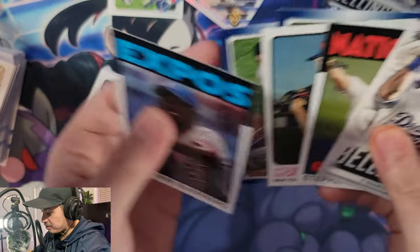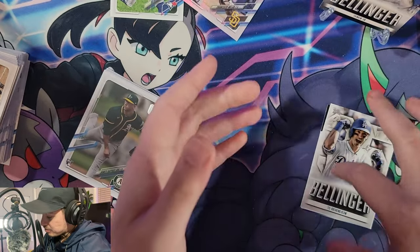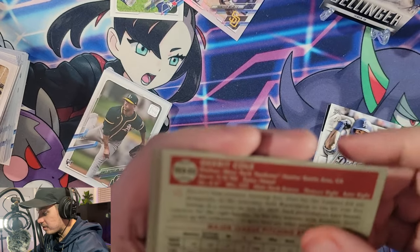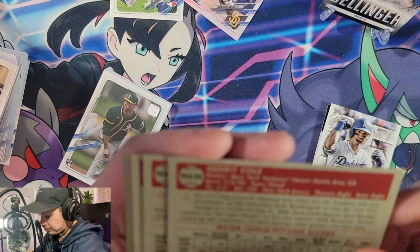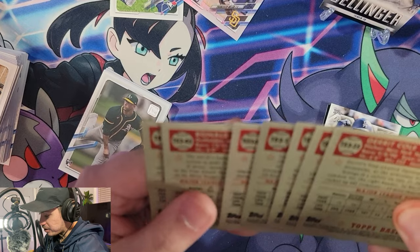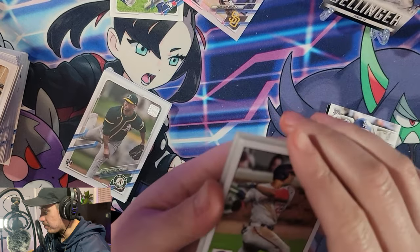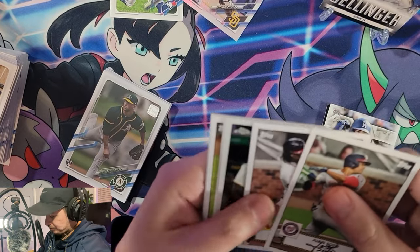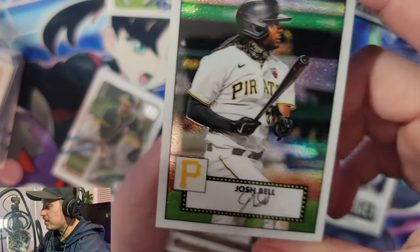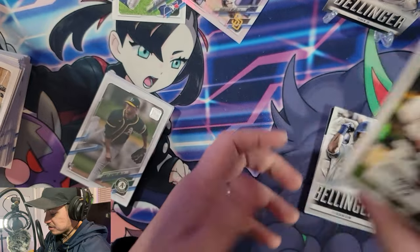Earlier I was talking about print quality — it seems to be very good actually, at least for this first run. Centering looks pretty good, with the worst probably being 55/45 from left to right. And that was a pretty good pull as well — the Chrome Josh Bell. Really cool seeing these inserts. This style feels like it was in the Heritage set, if I remember correctly.